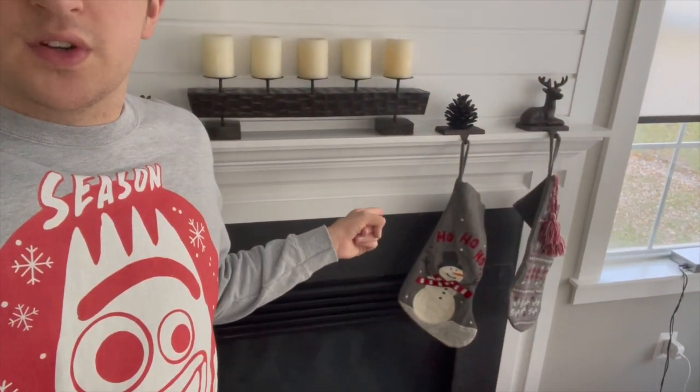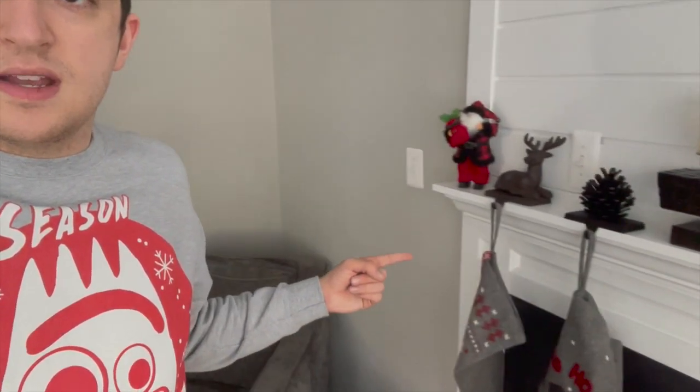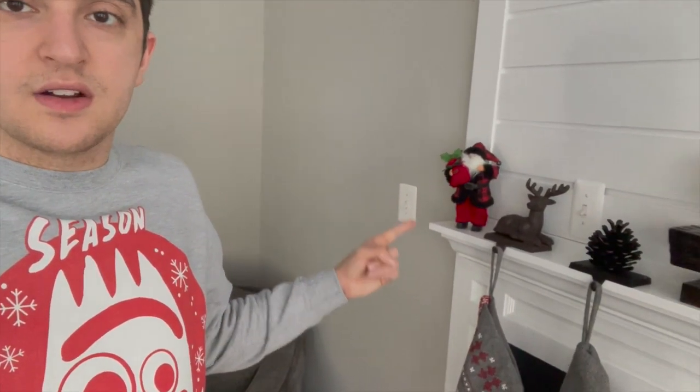So anyway, let's get started on showing you guys the decorations around the house for Christmas this year. First over here, we got some stockings hung up here. We got a little Santa figure there.